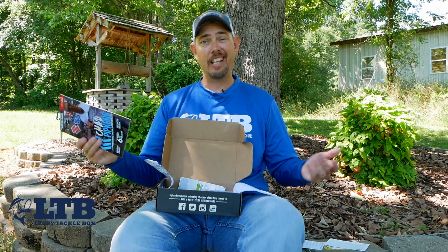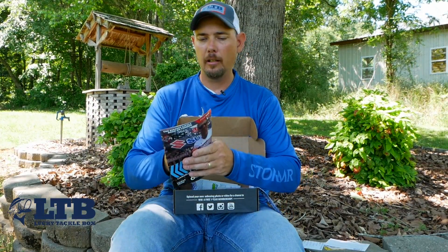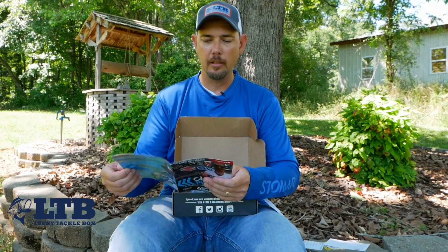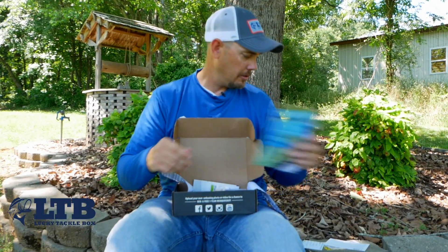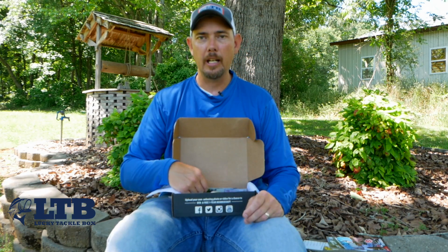This month you've got the Fishhound Magazine, which is in every box. It has a lot of information and this month it tells you how to work the baits that are in the box — that's really cool. All right, let's get with it.